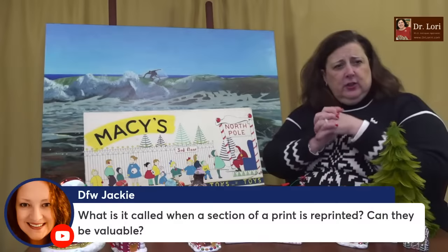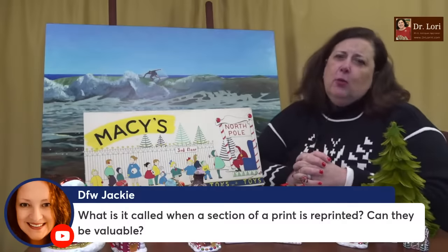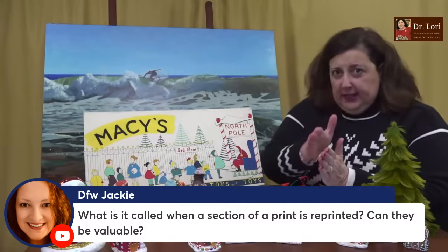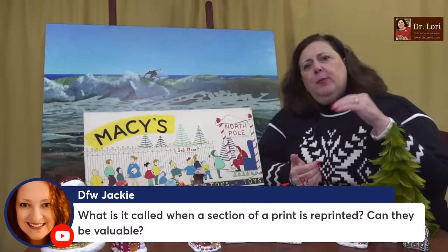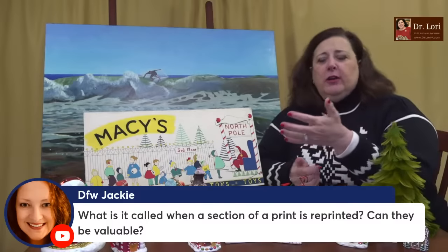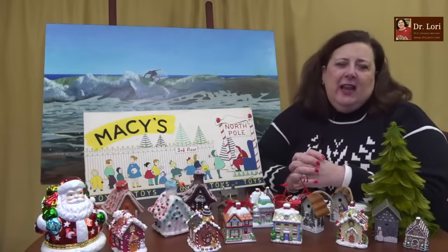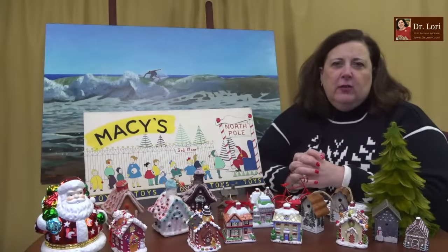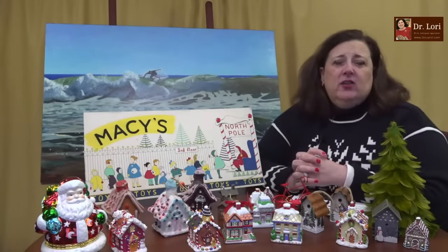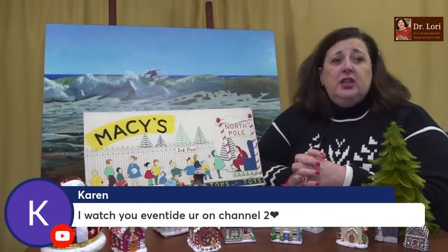What is it called when a section of a print is reprinted? Can they be valuable? When you have a re-strike, reprint, or reproduction, it depends on who the original artist is. If it's been reprinted in a different state by a particularly famous artist — Chagall, Picasso, Rembrandt — they can have value, but usually not as much as the original printed image. Prints are difficult, and I talk a lot about them here on the channel.